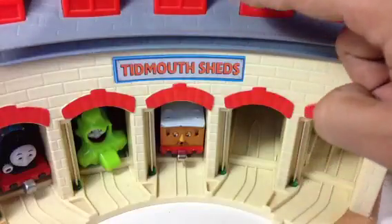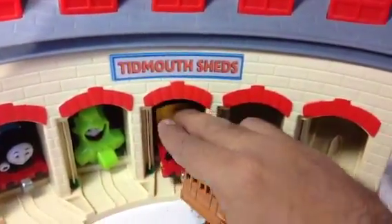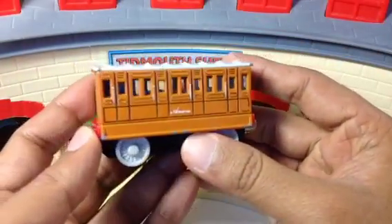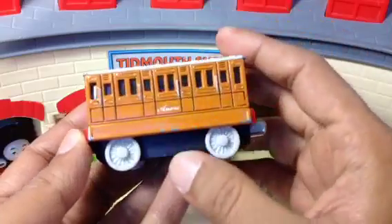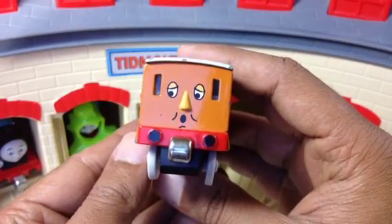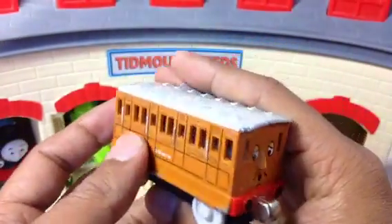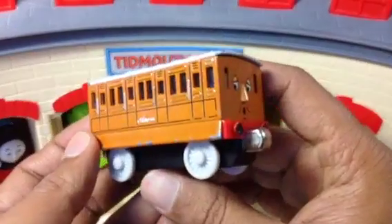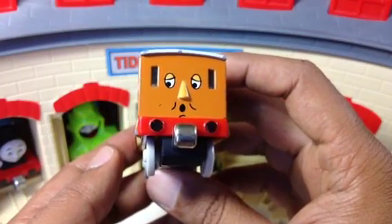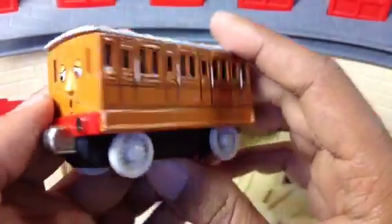The next engine is Annie. Annie is a coach — you see her with Thomas the number one tank engine all the time. She carries a lot of people. My son already pointed out that she carries a lot of people, which is true!